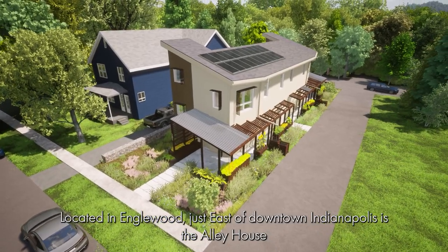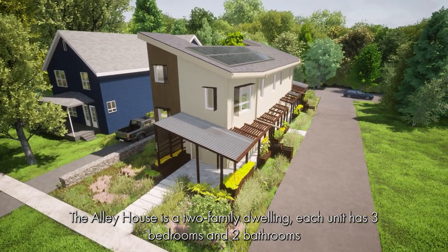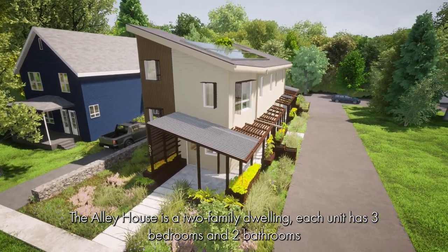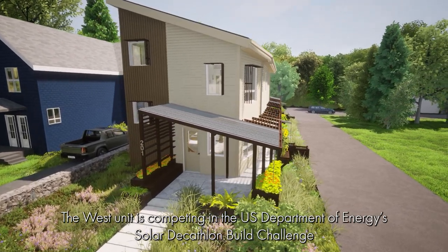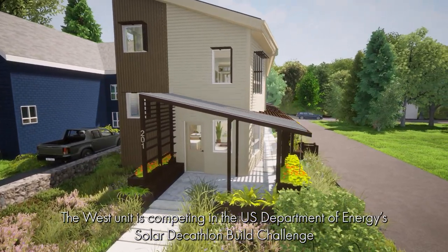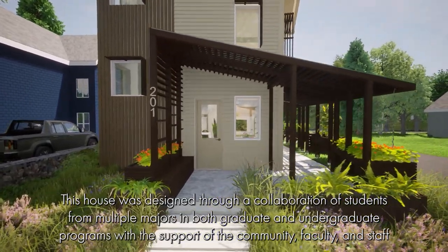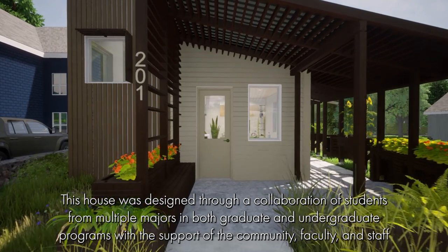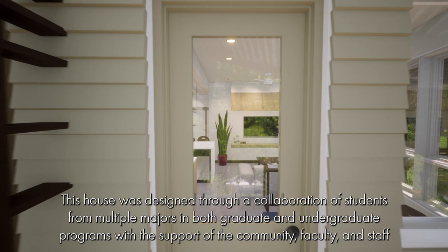Located in Englewood, just east of downtown Indianapolis, is the Alley House. The Alley House is a two-family dwelling. Each unit has three bedrooms and two bathrooms. The West unit is competing in the U.S. Department of Energy's Solar Decathlon Build Challenge. This house is designed through a collaboration of students from multiple majors in both graduate and undergraduate programs, with the support of the community, faculty, and staff.